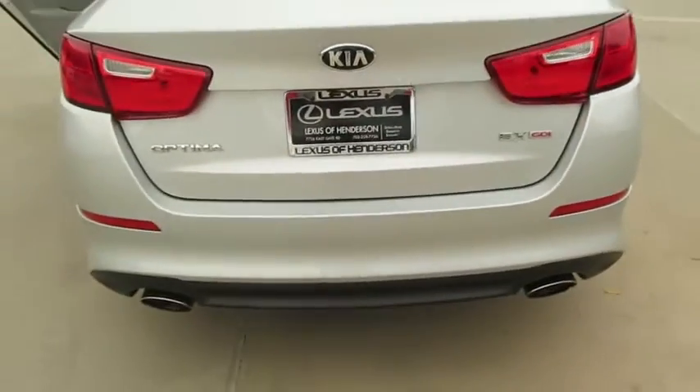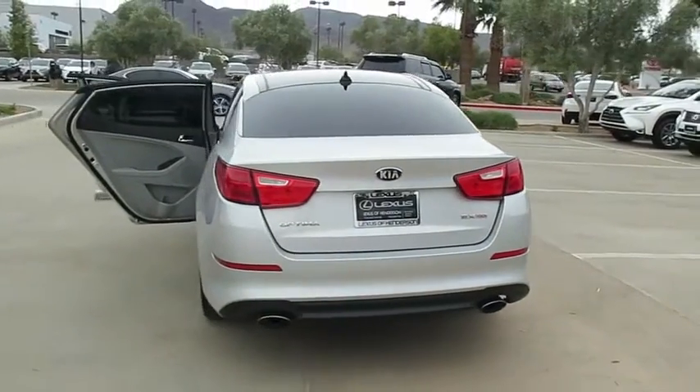Here are some of this vehicle's great options: panoramic sunroof, HomeLink garage door opener, AM FM stereo with CD player, power door locks, side airbags, fog lights.